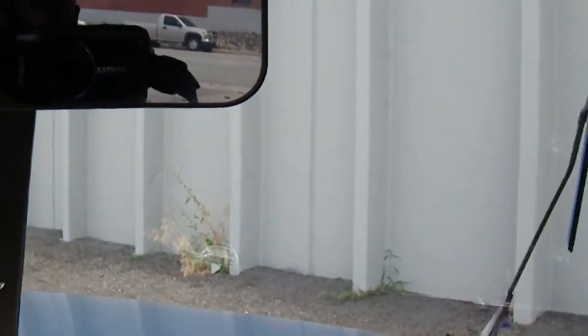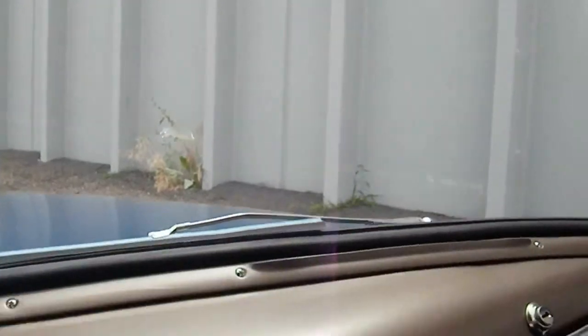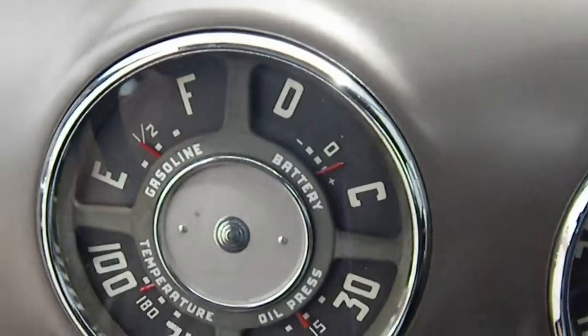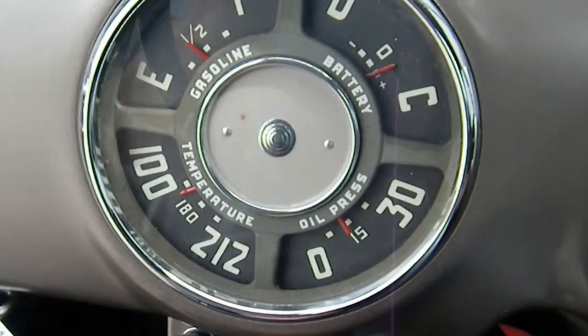The windshield wipers are working — they are vacuum actuated, which is the old style. All gauges are functioning, which is really nice on these older rigs.